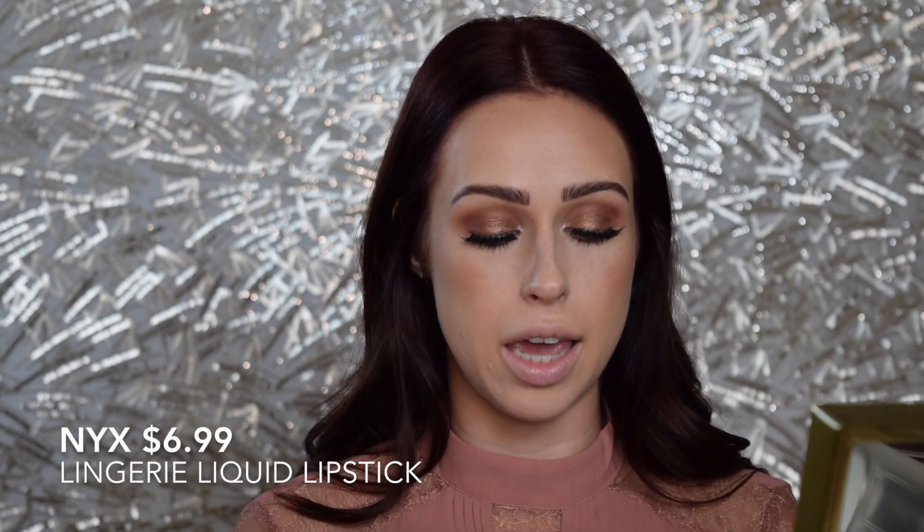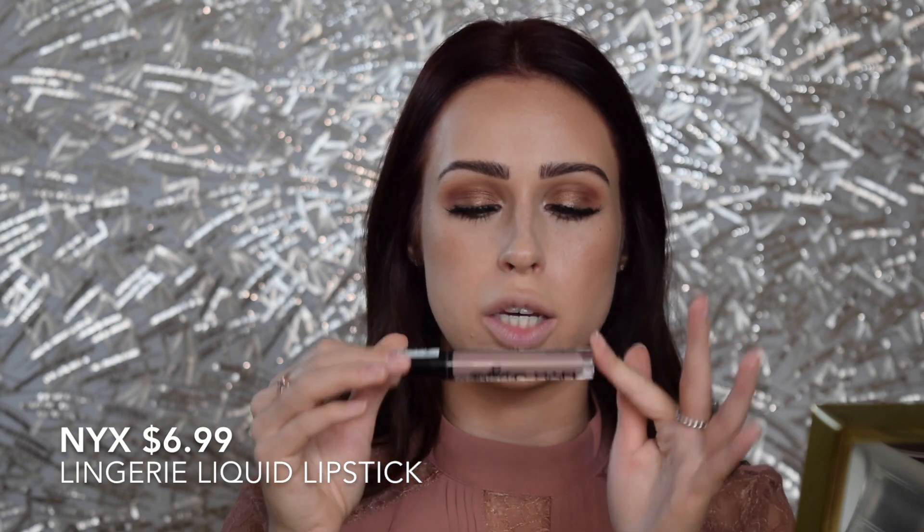Next would be my lips. I am obsessed with the NYX Lingerie Liquid Lipsticks. They are very long wearing and not extremely drying. I think the colors they've selected for the NYX Lingerie line are to die for — generally very subtle and nude colors, which I personally think are very sexy. This one is Corset, which has a little bit of a gray tone. I've actually been wearing this mixed with Strip Down underneath to create a more brownie color, but since that's a non-drugstore item I'm just going to pop this one on.